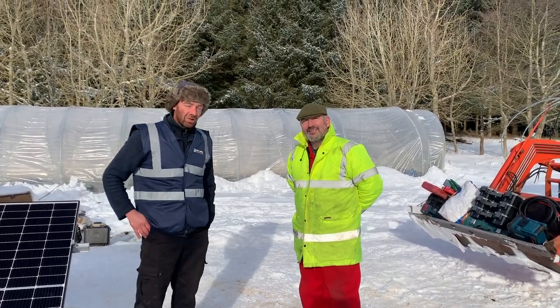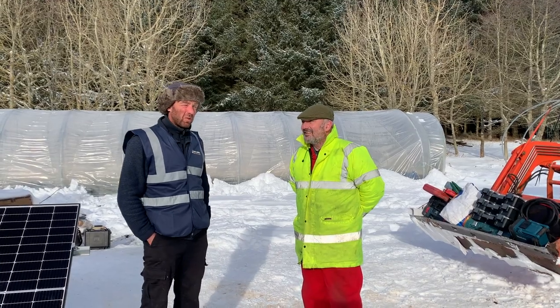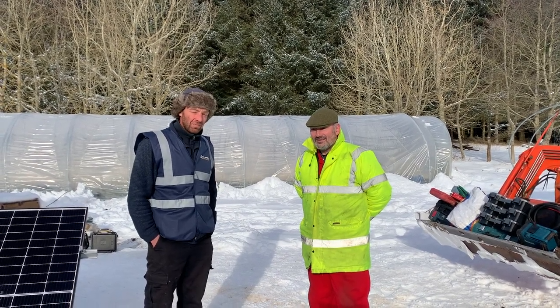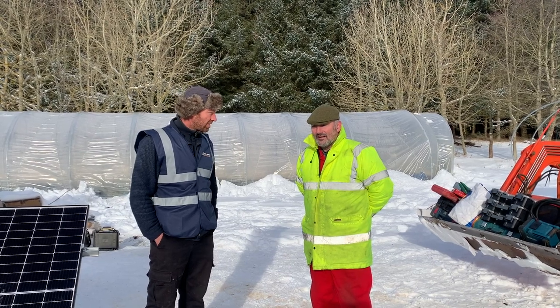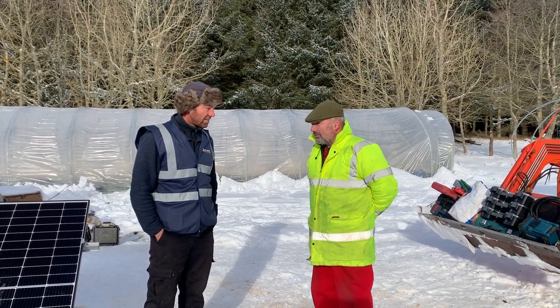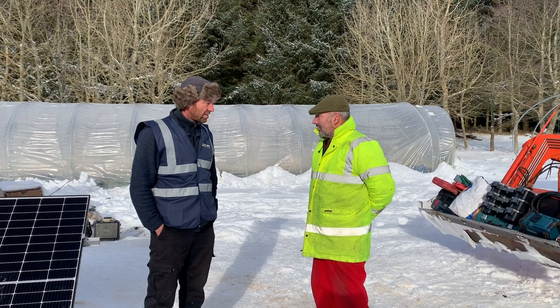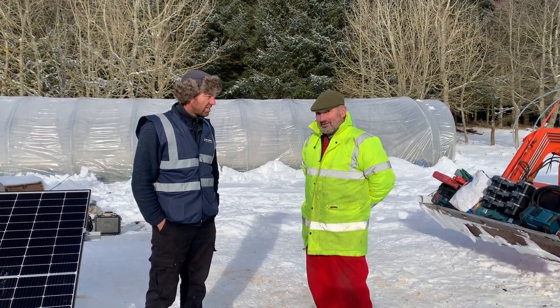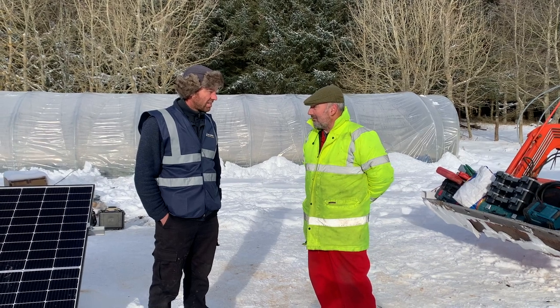This is Austin — he's a customer for the organic farm. I thought it would be nice to have a quick chat with Austin: tell us why he wanted the off-grid power system and how he thinks the job's gone. The job's gone really well, really smoothly. The system's working really well — we've got a cold weather front at the minute, as you can see from all the snow, but the system's powering on.